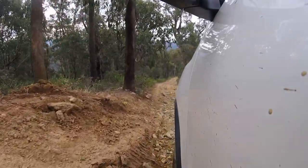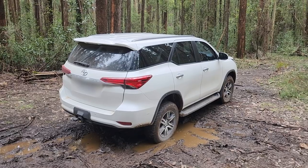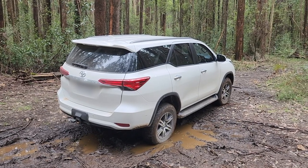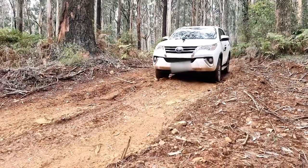Why do we come out here? This is why. It's peaceful, quiet, no traffic — just nature at its finest.